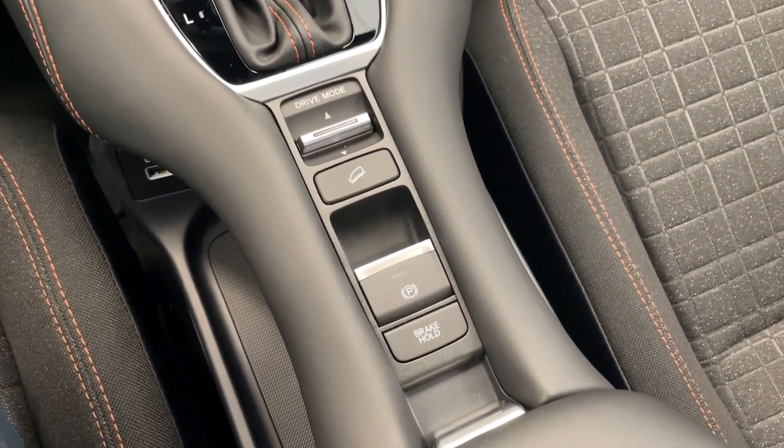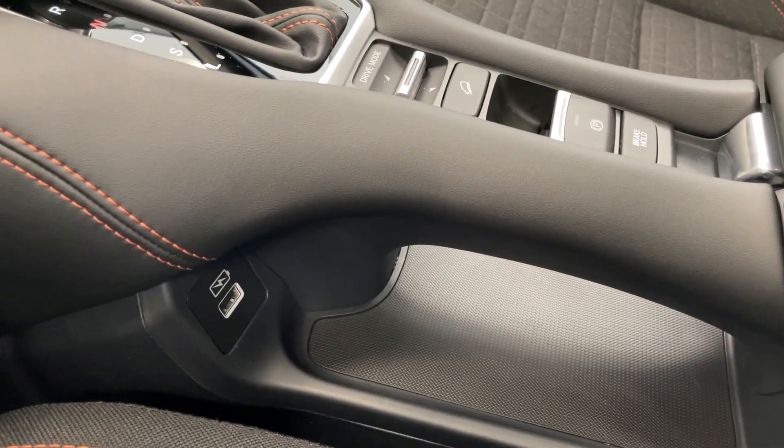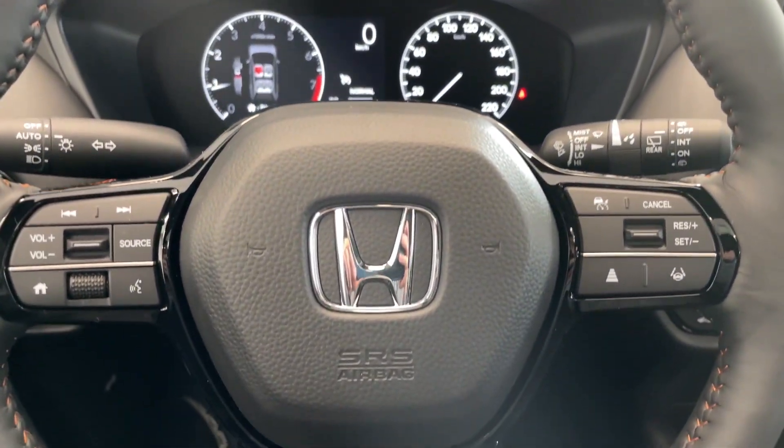You've got the automatic transmission with different drive modes, an electronic parking brake with brake hold, a pass-through tunnel with USB charging. Quick look at the rear seats — tons of space. Come down and take a look at this vehicle today.